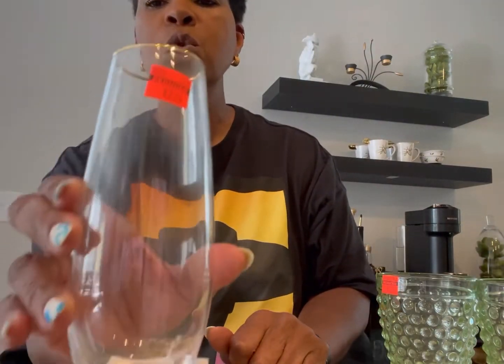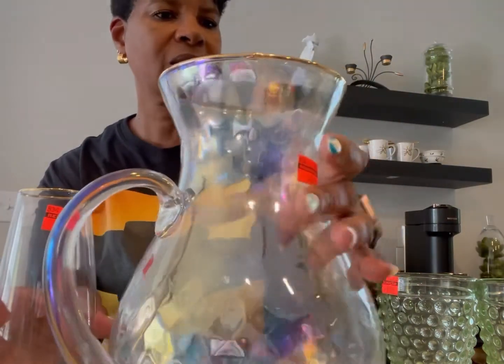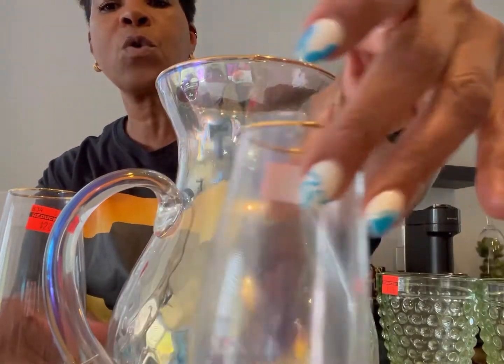Then they had these cute little glasses. These were $2.24 each. These are glass and they match this with the gold rim, so I thought that was a nice little set. I got a set of four of them, which is cute.